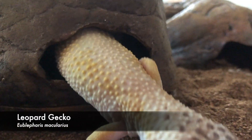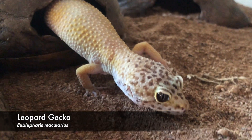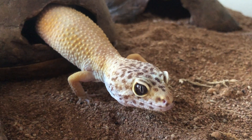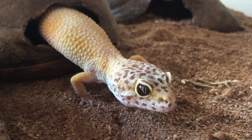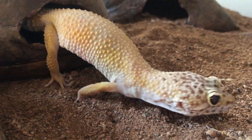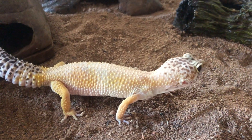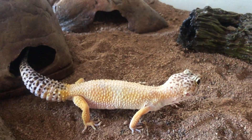This is the leopard gecko. Although they've been bred as pets for more than 30 years, the leopard gecko is actually native to dry and semi-desert areas in Afghanistan, Iran, Iraq, and northwest India. Unlike most geckos, leopard geckos can actually move their eyelids.